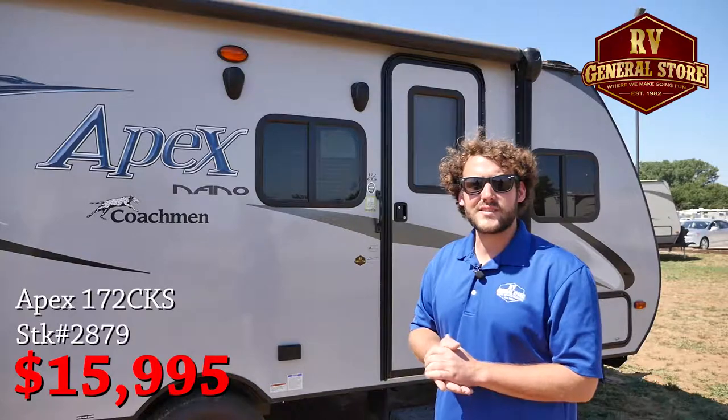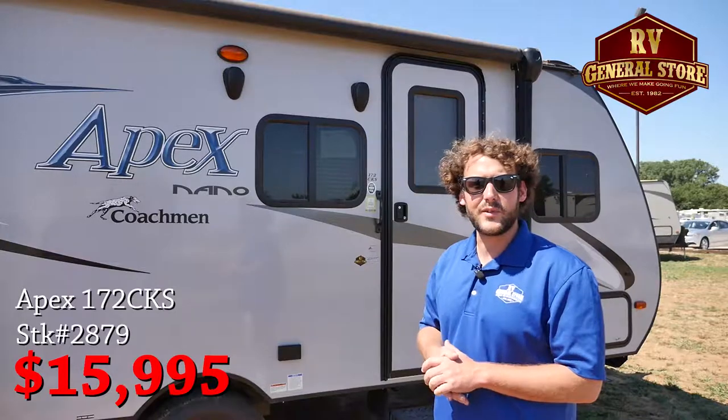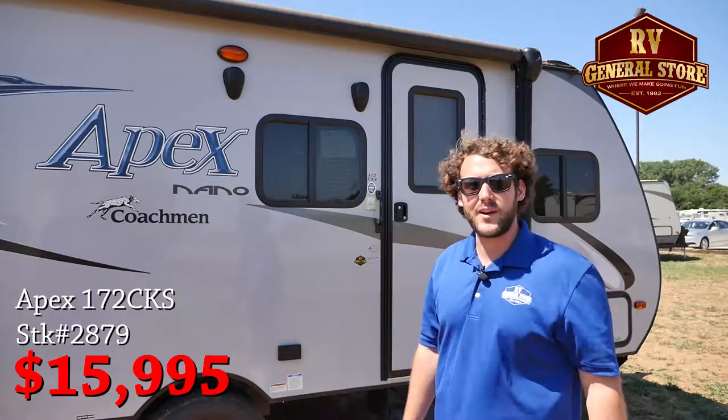Well folks, that was our 2016 Apex Nano 172. Remember, this is only $15,995 out here at the RV General Store, home of the Lifetime Warranty.